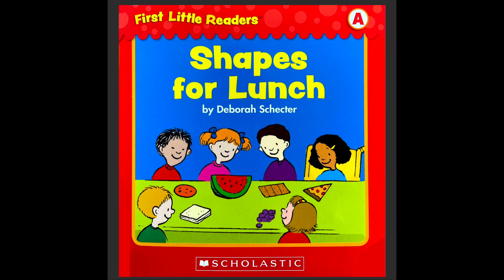Hello, welcome back to Storytime. Today's book is titled Shapes for Lunch, and it's written by Deborah Shester.